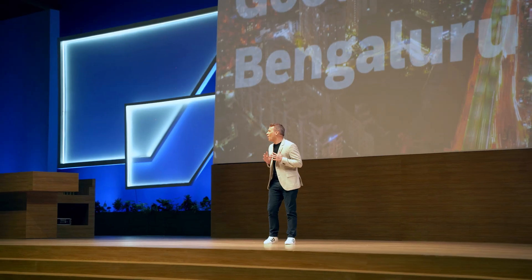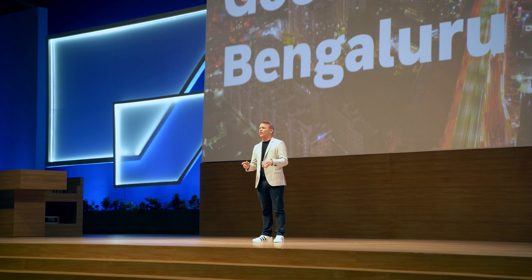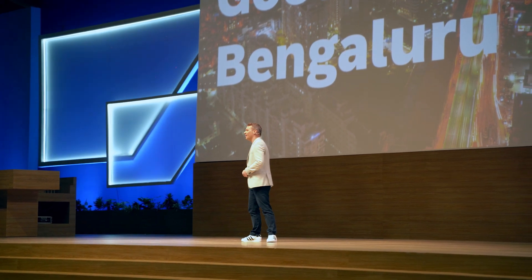Good morning, Bangalore, and welcome to everyone here inside and everyone watching online. We have amazing things to show with you today, so let's get started right away with the foundation for everything: integration.